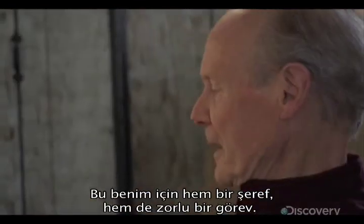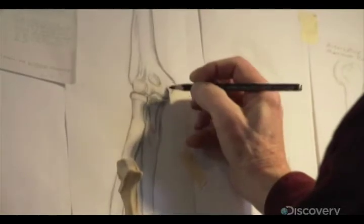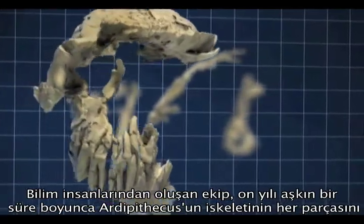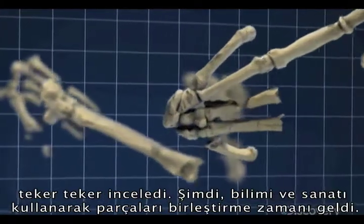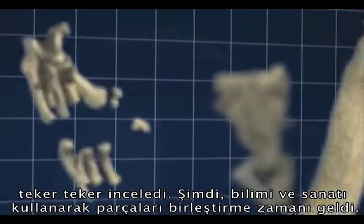It's a privilege. And a challenge. The science team has now spent over a decade examining the Ardipithecus skeleton piece by piece. Now it's time to put all the pieces together by harnessing science to art.